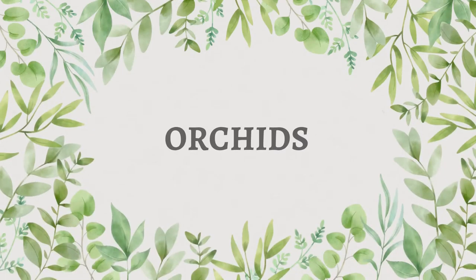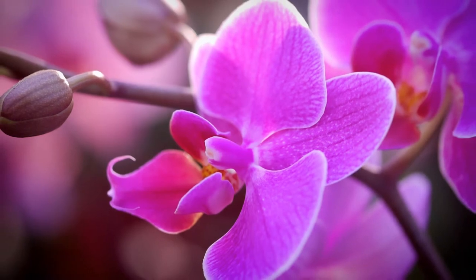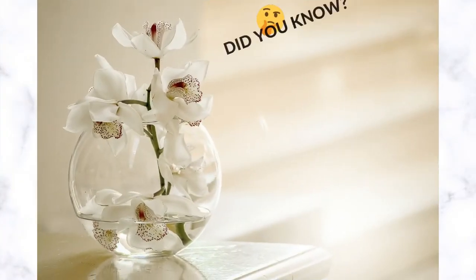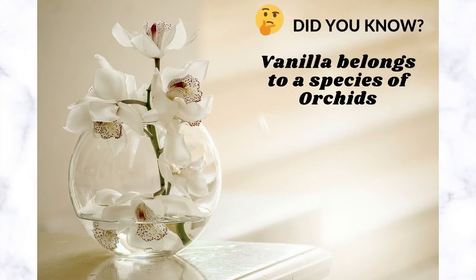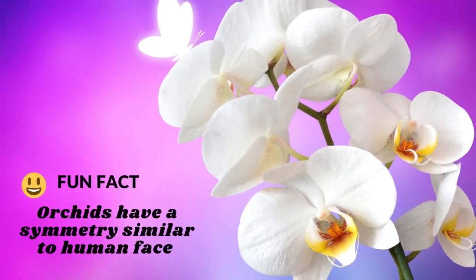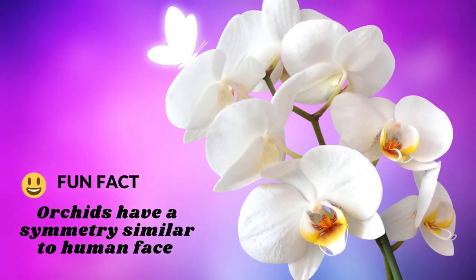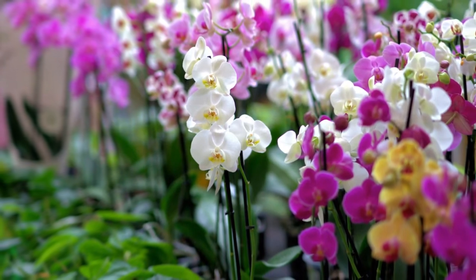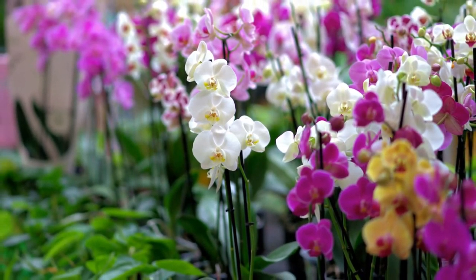Orchids come in all shapes, sizes, and colors and are well known for their long-lasting flowers. These plants brighten up both indoor and outdoor spaces with an exotic touch. Some varieties of orchids are pretty easy to care for, whereas others are for experienced gardeners.